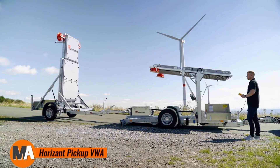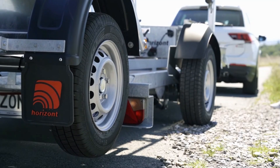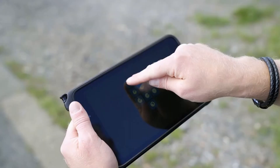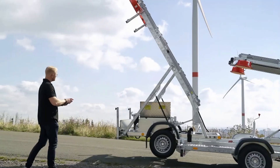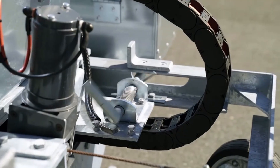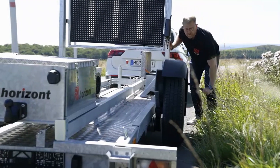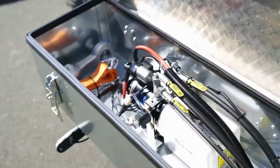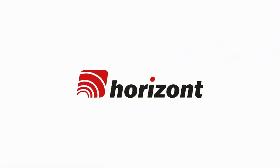The Horizon Pickup VWA is a highly adaptable traffic safety system designed to secure construction or accident zones. This mobile crash protection unit is mounted directly onto a pickup truck, offering a convenient and efficient way to create a protective barrier in high-risk areas. It serves to safeguard both workers and drivers by absorbing impact energy during collisions, significantly reducing the force of crashes and minimizing potential damage. One of the standout features is its rapid deployment capability, allowing for quick and effective setup, especially during emergency situations.